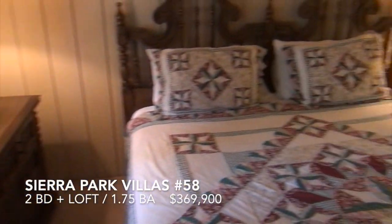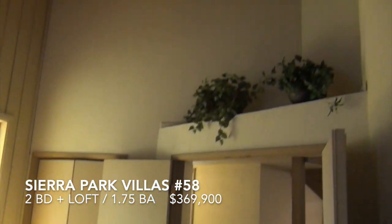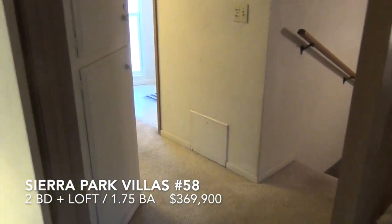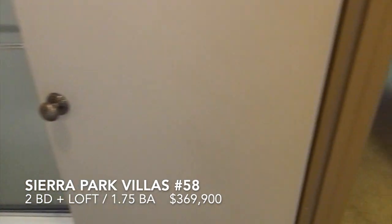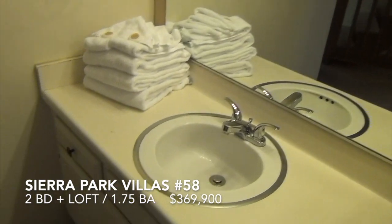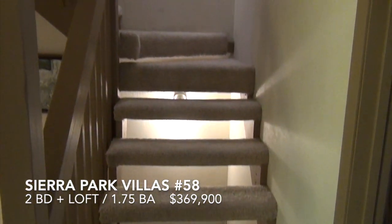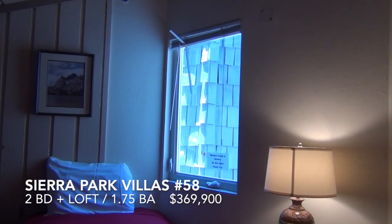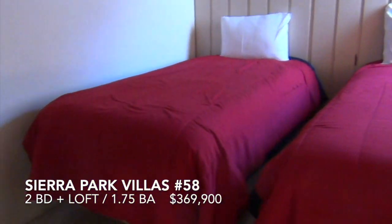And this bedroom has another closet and a full bath. We'll check out the loft. The all-important thing in these added lofts are legal staircases and the legal ingress/egress window. This is the loft — two twin beds.